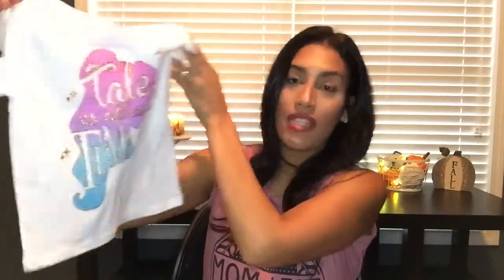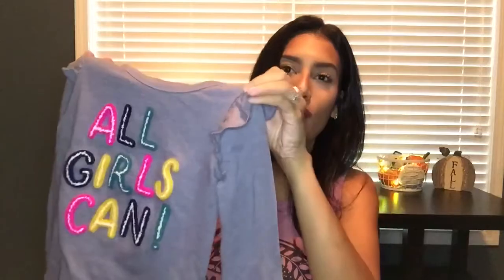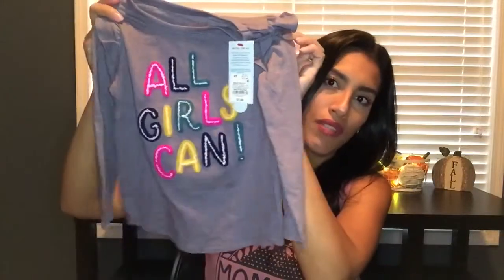For my daughter, I bought this shirt — it'll be too big for her now but I thought she could fit into it next year. It was a clearance shirt for only $3. It says 'Tale as Old as Time' from Beauty and the Beast with Beauty in gold lettering — I thought that was so cute. I also bought her this long sleeve shirt that I really loved; it has little ruffles on the side, it's gray with different colors, and it says 'All Girls Can.' This shirt was $7.